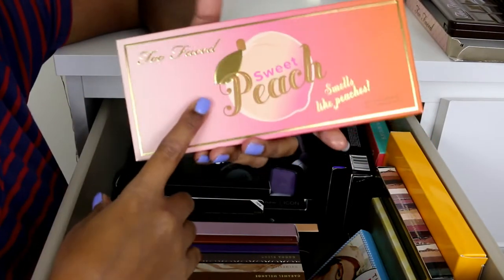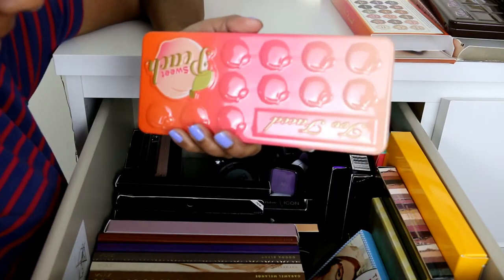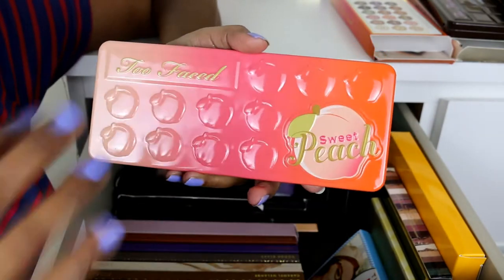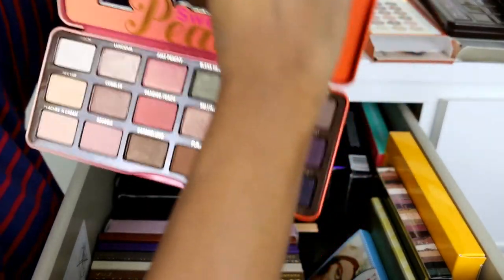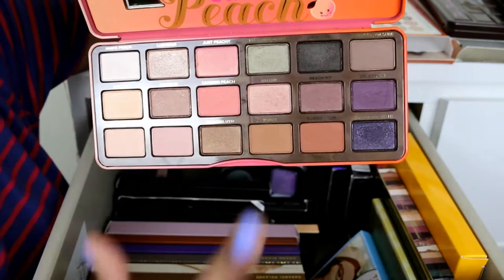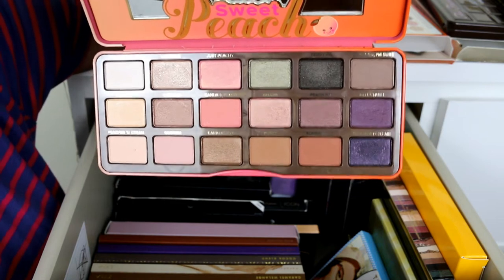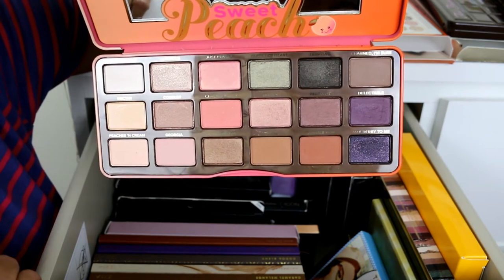The next Too Faced palette is the Sweet Peach palette. I do not like the scent of this — it's just too peachy and sweet. That's another reason I'm not immediately drawn towards it, but it is very pretty and I have already reviewed it on my channel with swatches and a makeup tutorial. It's also good quality, though not quite at par with the other two Too Faced palettes.